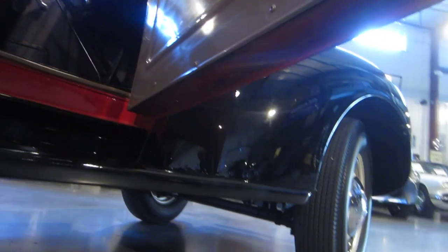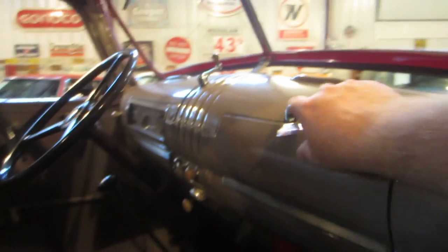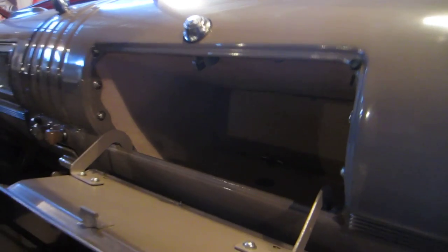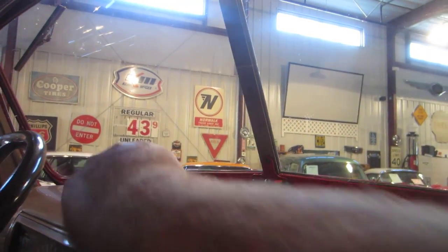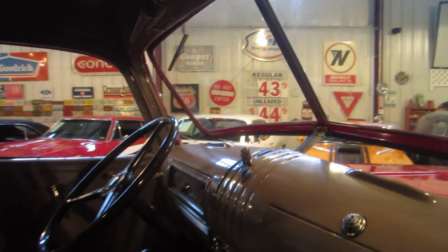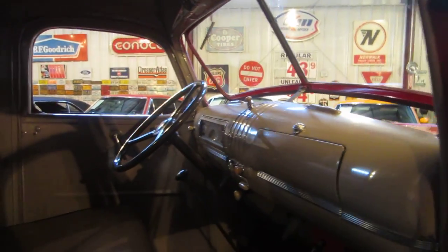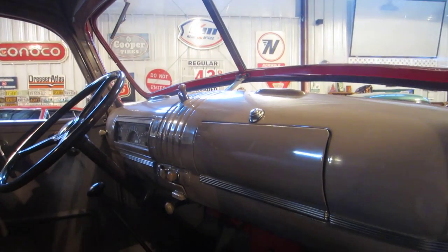We'll shoot an undercarriage video of it, just like every other vehicle we get into Passing Lane Motors. The interior has been redone and it's all original colors in vinyl. The glove box is still here — most of them we get, there's no glove box. The crank-out windshield still works — you can crank the windshield out. The windshield wiper works, I was told by the guy that sold us the truck, but I have to see if it's been replaced with an electric motor or if it's still vacuum operated.